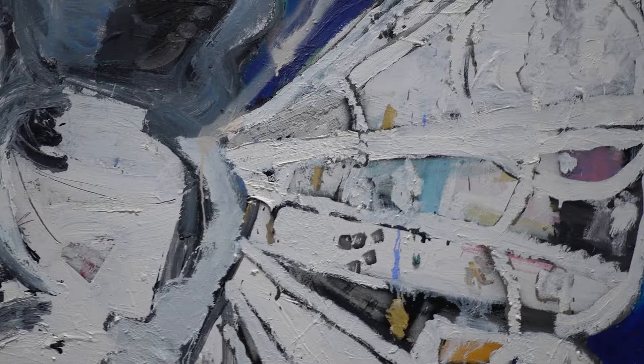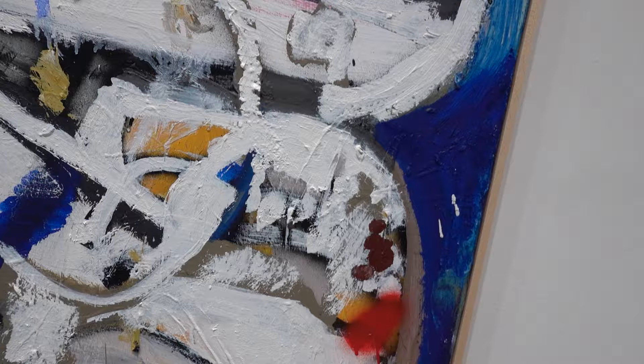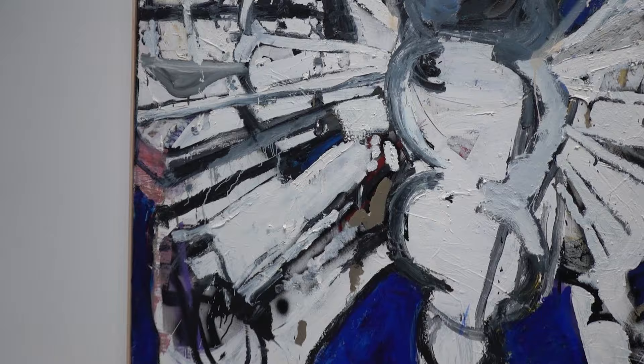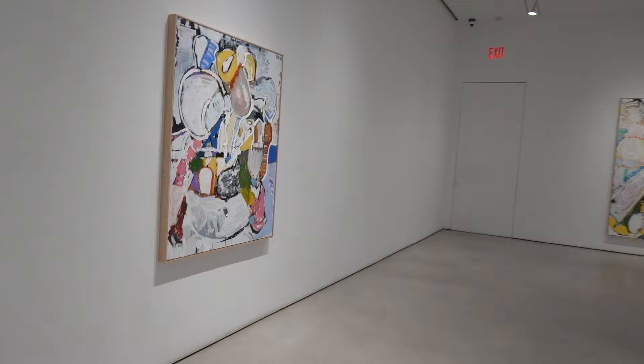I was talking about Robert Ryman and his use of white paint. Eddie is also using a lot of various mediums. I think Robert Ryman was using oil paint, acrylic paint, lacquer. Also you've got zinc white, titanium white, lead white — each one of those pigments has a different characteristic.